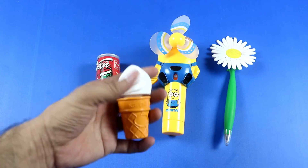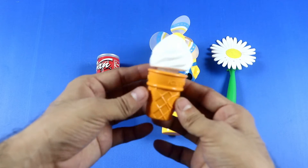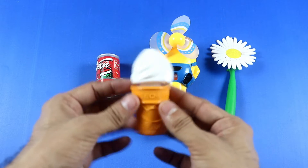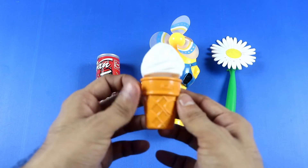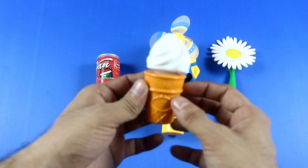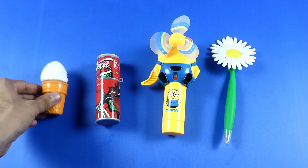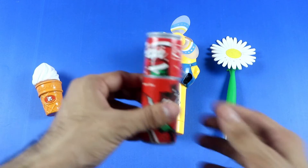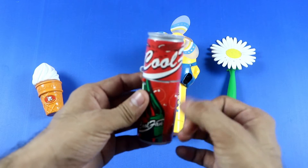Number 1! One small toy. Wow, tasty toy ice cream! Small toy, tasty toy ice cream. Bye bye! Number 2: big, big!